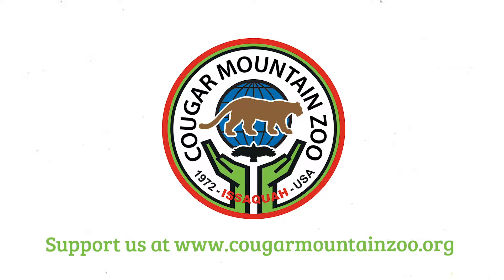My name is Haley. I am one of the bird keepers here at the zoo. We hope you enjoyed this video and I think Coco did too. Thank you for watching this episode of Zoo to You. If you would like to help support Cougar Mountain Zoo, please follow the link below.